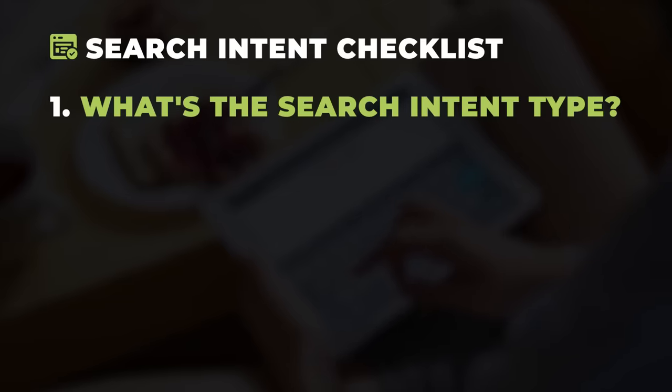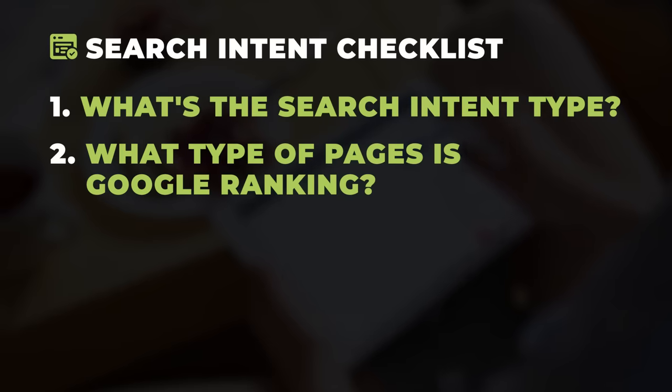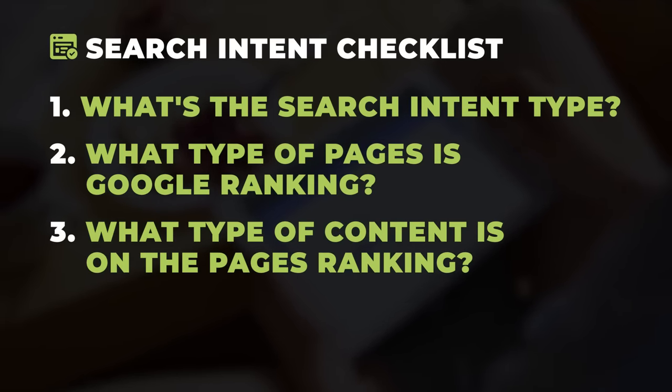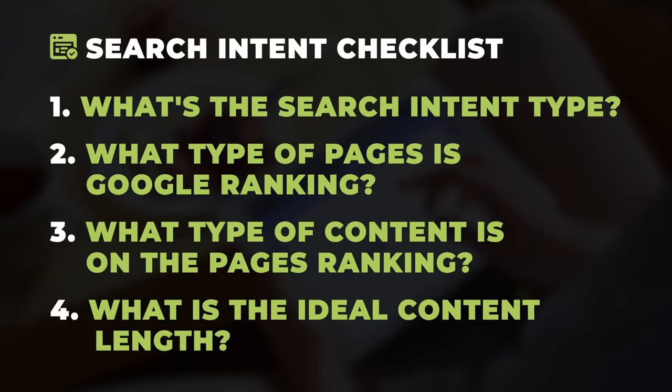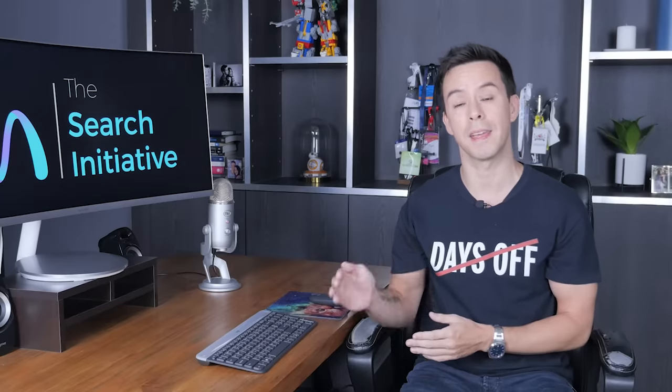First, determine which of the main intent categories the page is trying to serve. Next, is Google ranking blog posts, product pages, or home pages? Next, what kind of content is on the page — is it a text-based article, mostly images, or videos? Lastly, how long is the content? Is Google rewarding 500-word content and you have 5,000? If you see any discrepancies, start to make adjustments.